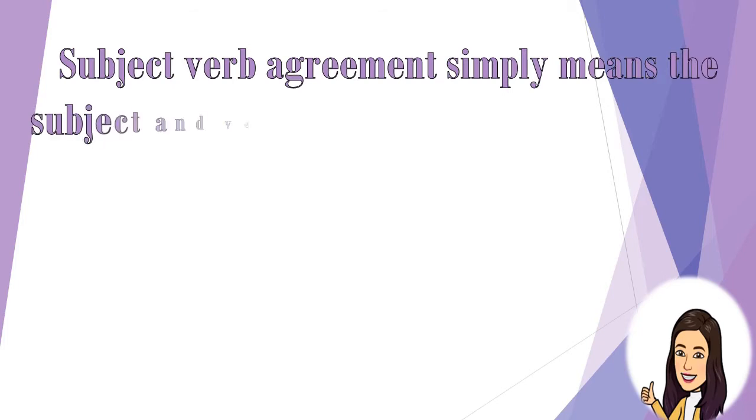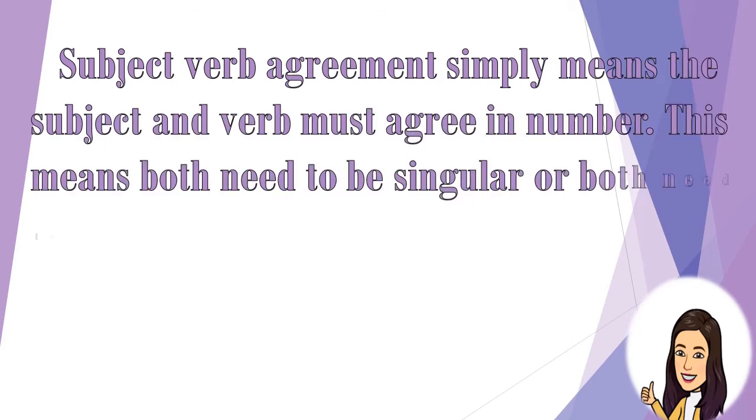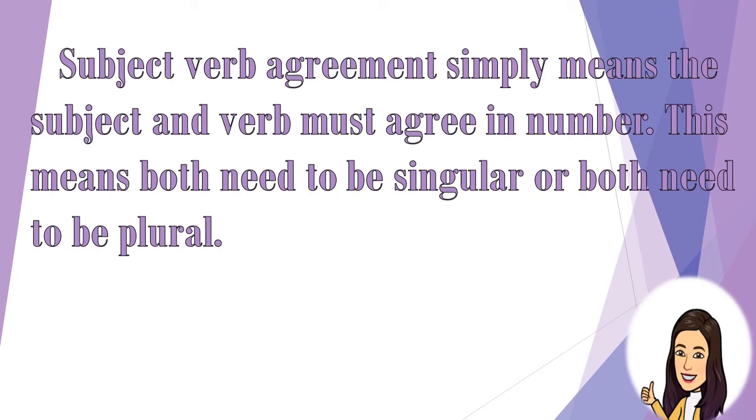Subject-Verb Agreement simply means the subject and the verb must agree in number. This means both need to be singular or both need to be plural.